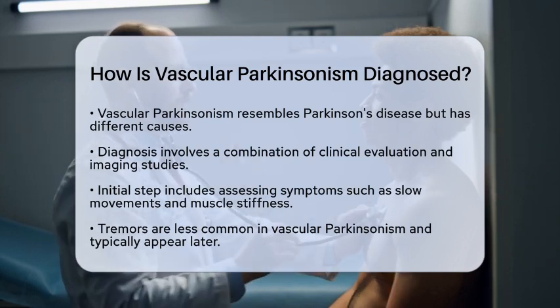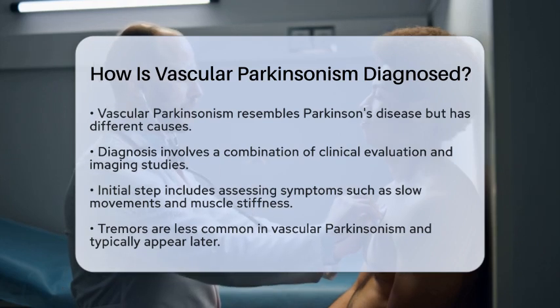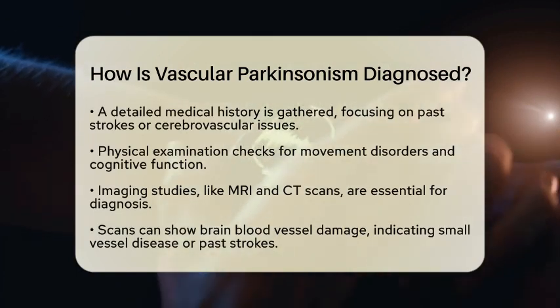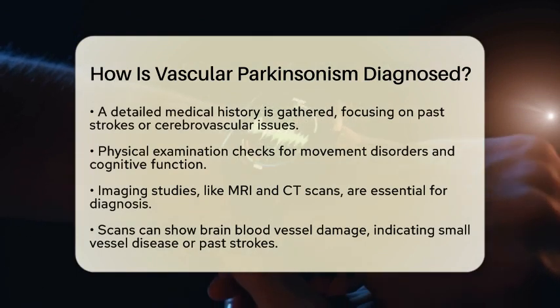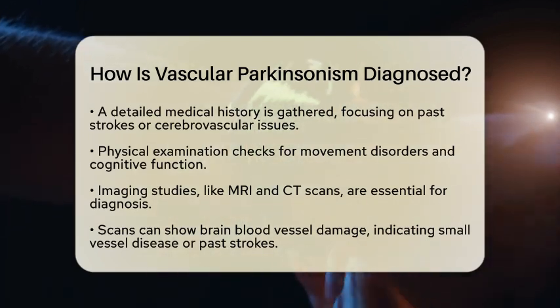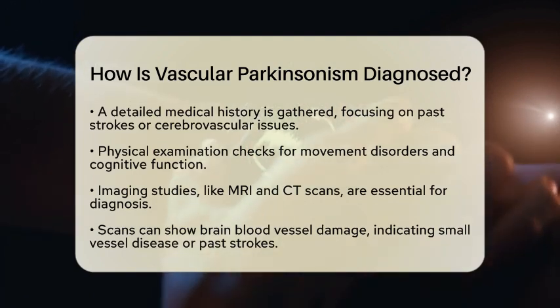Next, a detailed medical history is essential. Doctors will ask about any past strokes or cerebrovascular issues. This history helps them understand the patient's overall health and risk factors. A physical examination follows, where the doctor checks for movement disorders and assesses cognitive function. This step is crucial because it helps identify how the condition affects daily life.